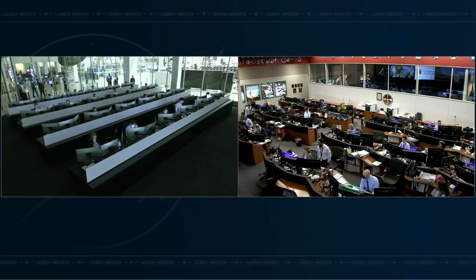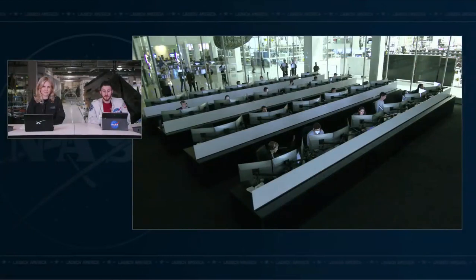SpaceX, Dragon copies — thank you. Soft capture occurred at 10:40 PM Pacific Time, 12:40 AM Central Time. At the moment of docking, the International Space Station and Dragon were 261 statute miles off the coast of Somalia in Eastern Africa.